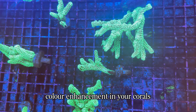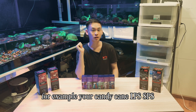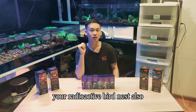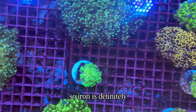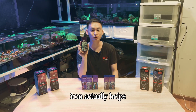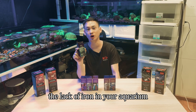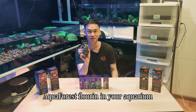Next we have Aqua Forest Iron, which is very important for green color enhancement in your corals — covering common pieces like your candy cane LPS, SPS such as your Bali Slimer, green Digitata, radioactive bird nest, and soft corals and polyps as well. As a bonus fact, iron also helps improve the health of your chaeto. I found that chaeto often dies due to a lack of iron in the aquarium, as it absorbs iron really quickly.